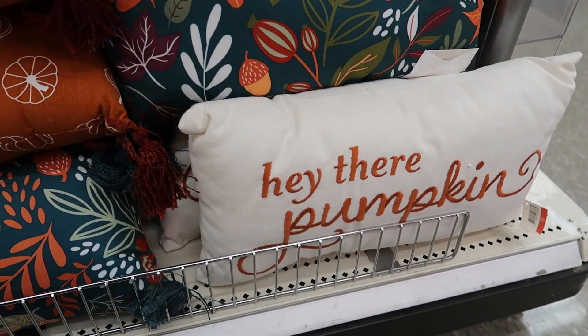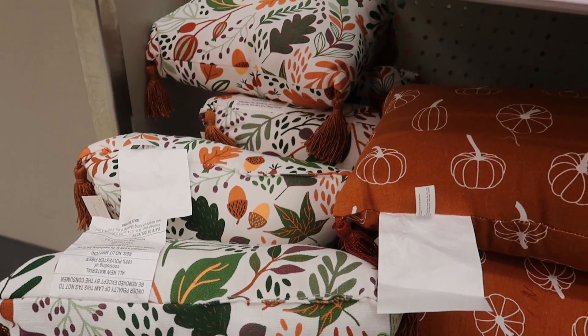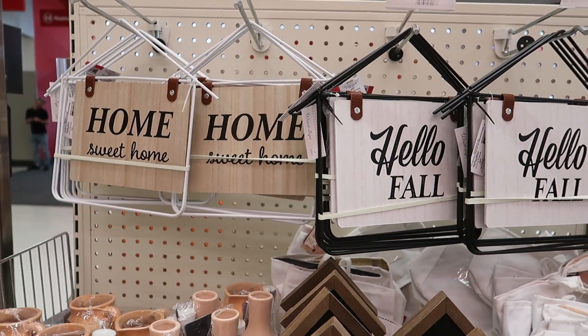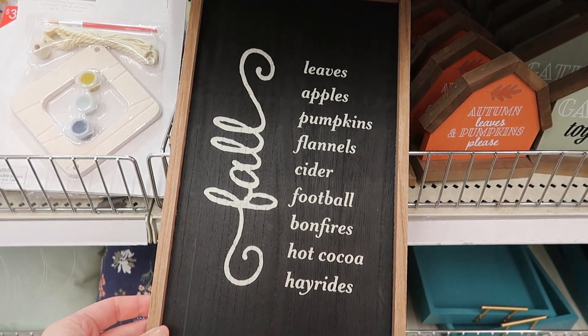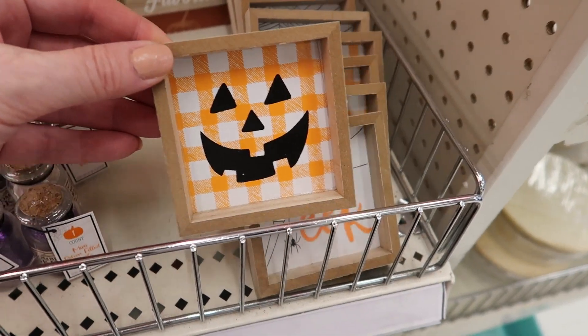So pumpkins — that kind of matches that kitchen towel. There's a Hey There Pumpkin pillow. These have kind of some wild colors but they were cute. And then here are some more of those hanging signs. This one says fall with all the little fall words on the side.